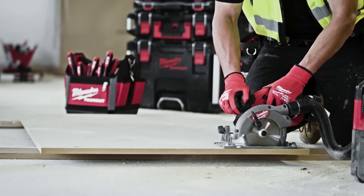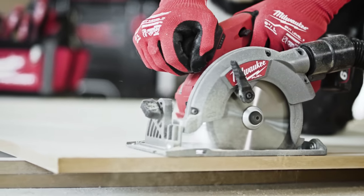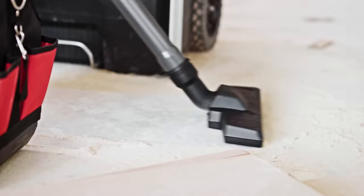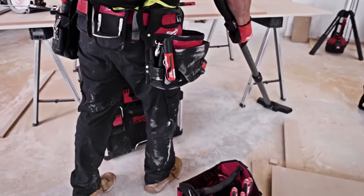I know a lot of people don't like using 12 volt tools, especially saws, but the Milwaukee M12 fuel saw has actually blown me away. At the end of the day I can even take the battery from my saw and put it into the vacuum to clean the site when I'm done.